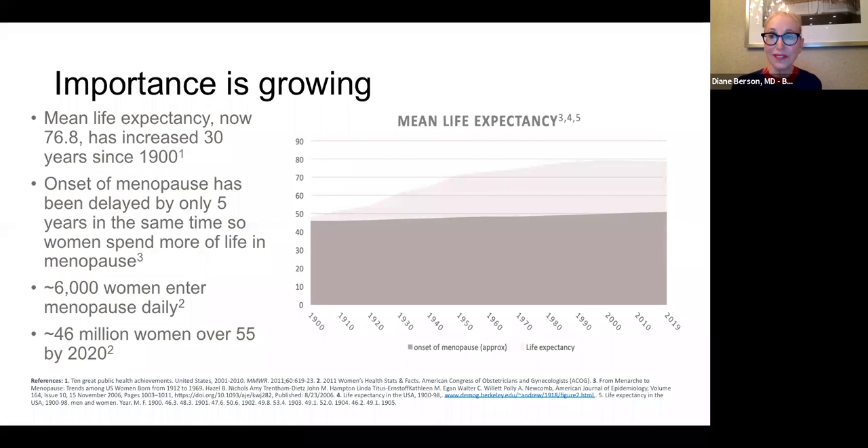Women are living longer and longer. Mean life expectancy, now 76.8, has increased 30 years since 1900, but the onset of menopause has only been delayed by four years. So women are spending a larger and larger percentage of their lives as post-menopausal women.